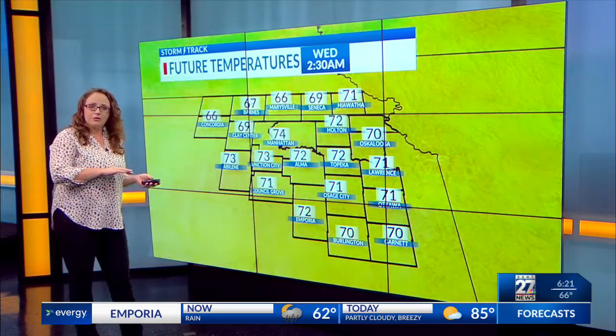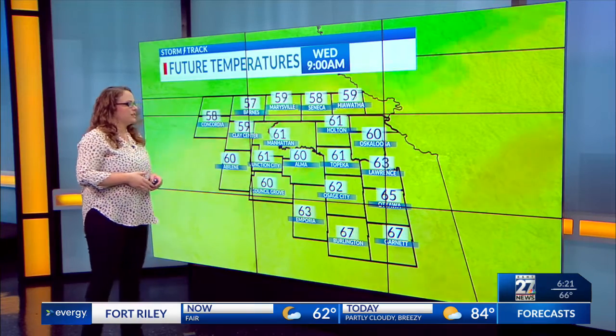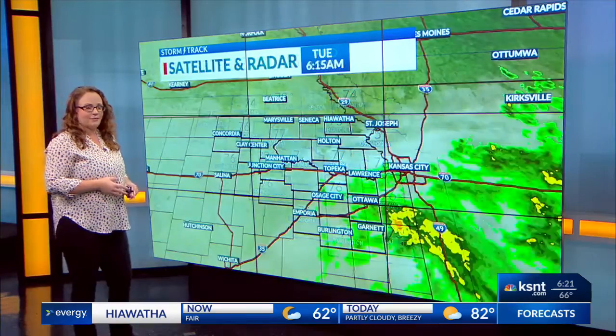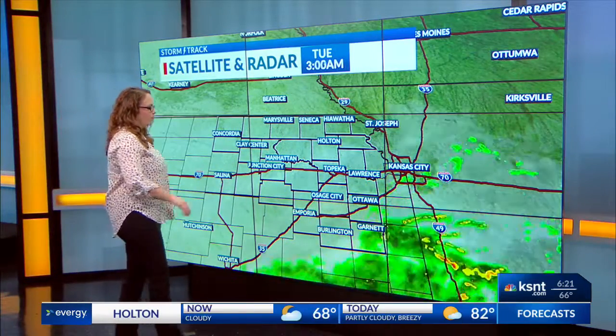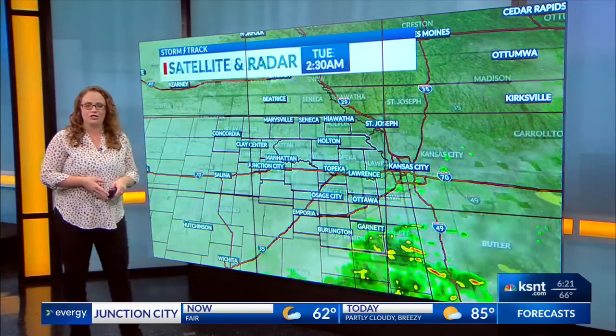Heading into tonight, a little bit cooler as that cold front passes through, and it's going to depend on how quickly we can clear this cloud cover out as to how cool we get. We could see some overnight lows in the upper 50s to low 60s, with mid-70s for highs coming up tomorrow. On satellite and radar, we have a few of those light showers coming up into our southeastern counties, but already seeing that coming to an end, unfortunately.